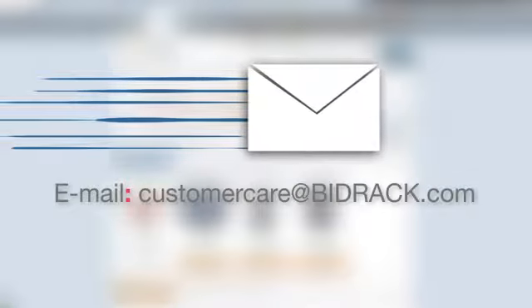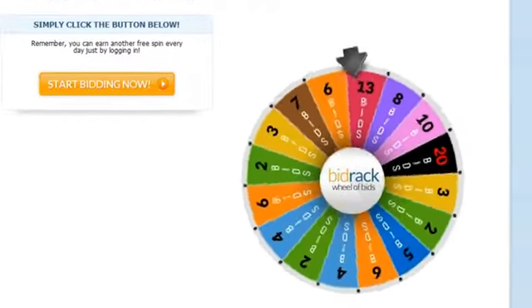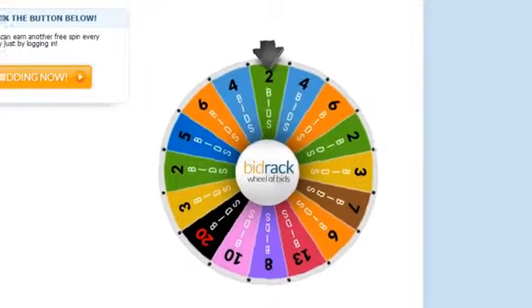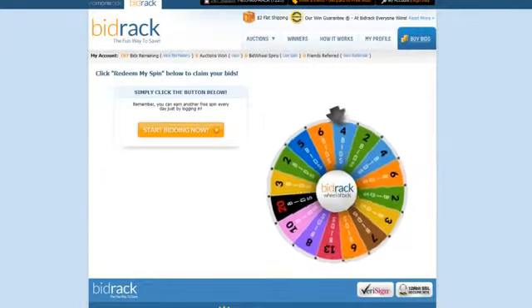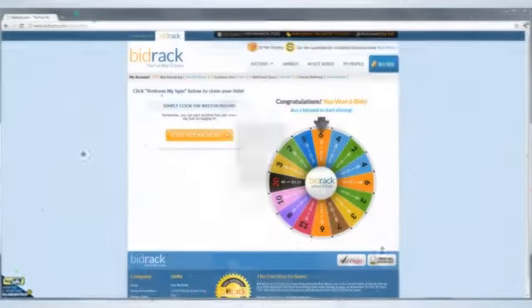No other site provides a guarantee where everyone wins. At Bidrack, we want you to come back every day, because each day you can get free bids added to your account by spinning our bid wheel. When you purchase a $60 bid package, you get one free spin daily on our bid wheel for the rest of your life. Log in daily and rack up your free bids.